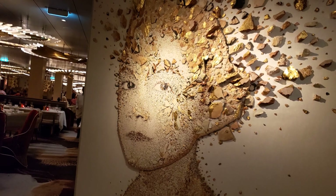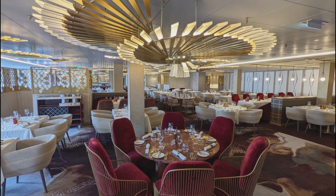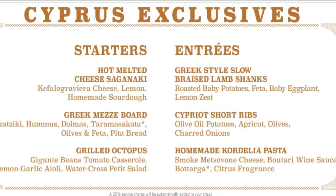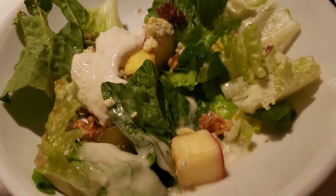Cyprus Restaurant is inspired by Aphrodite, the Greek goddess of love and beauty. It features soft pinks, creams, and golds throughout. The walls are adorned with paintings of Greek landscapes and seascapes. The menu is focused on seafood and features simple, clean dishes that celebrate the food and beverages of the Mediterranean.